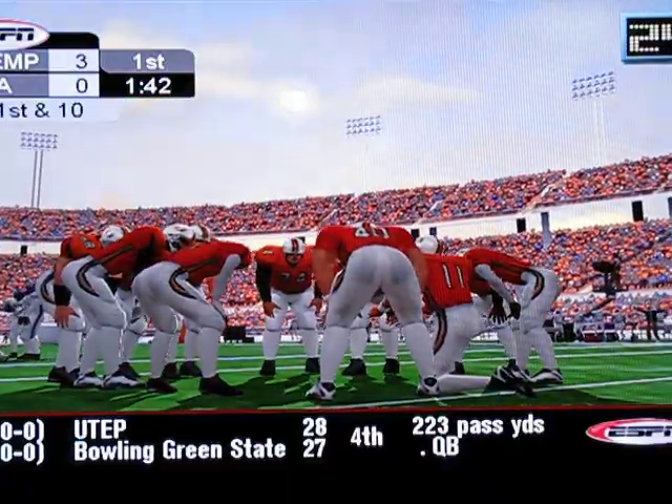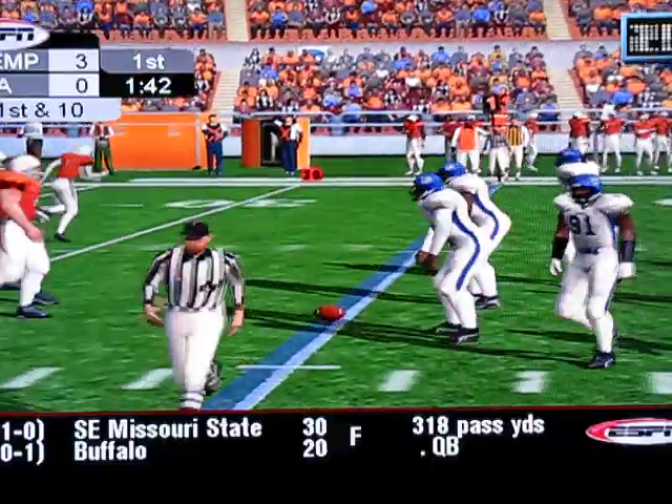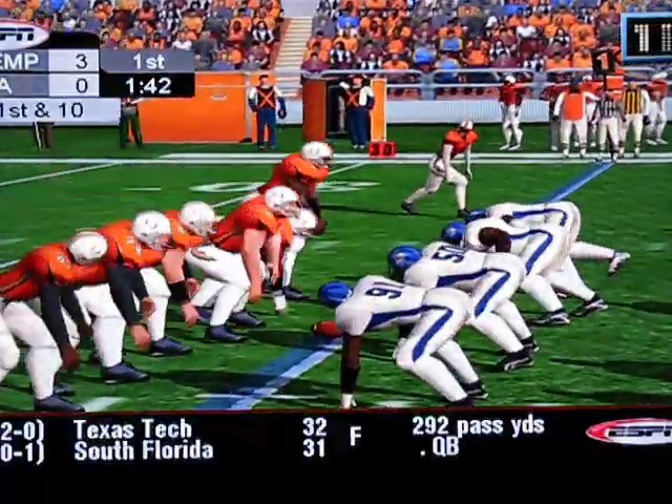Well, they held them to a field goal. Now let's see if they can answer back with a score of their own. This game is still within reach for them. Ball at the 35-yard line.